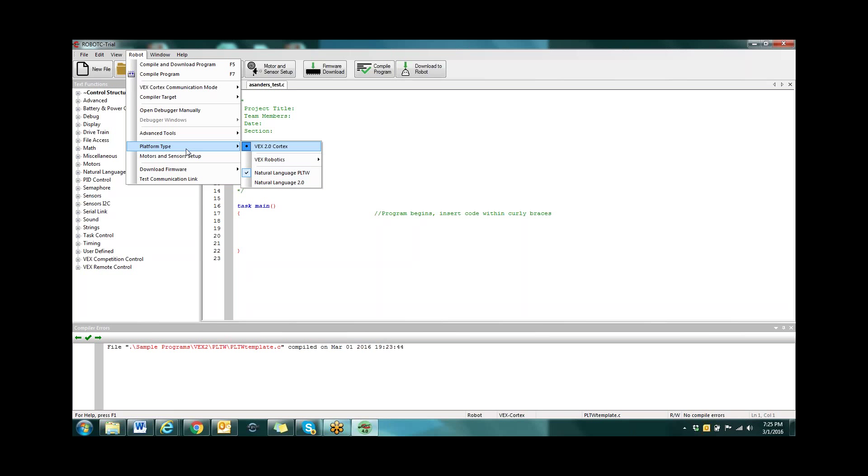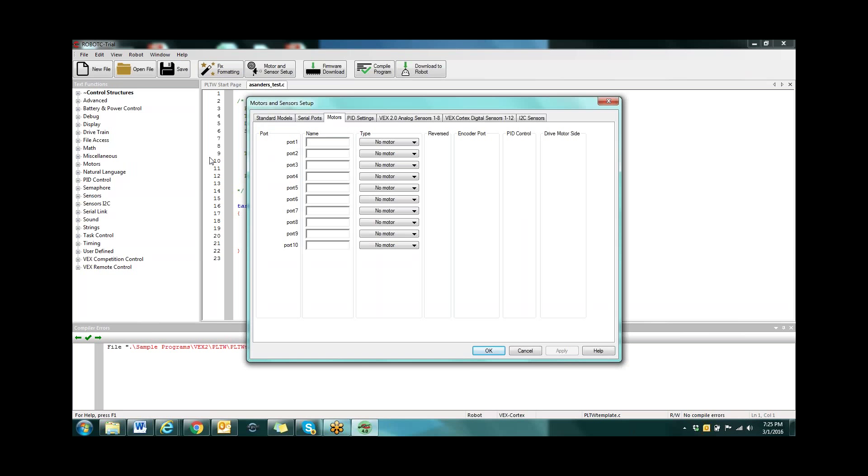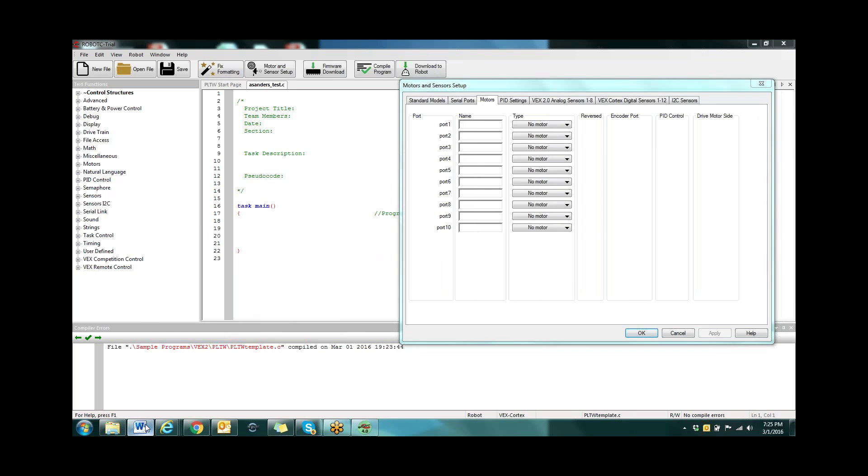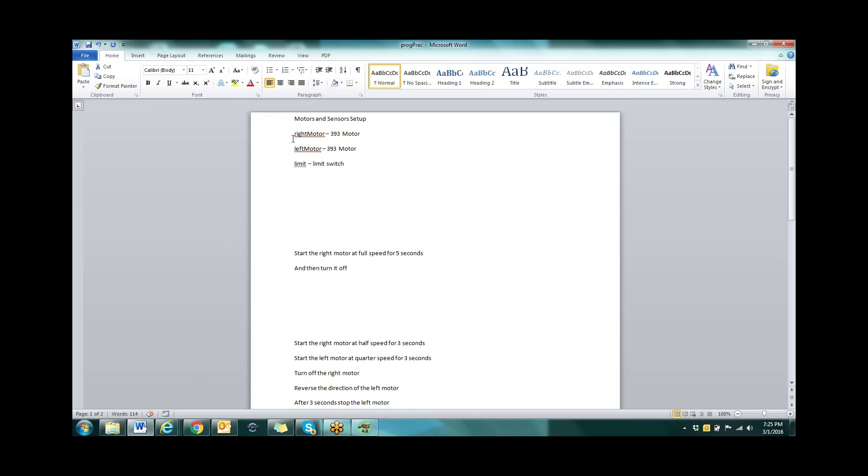The last thing we need to do is set up our motors and sensors. You can access this underneath 'robot' or on your desktop — there's a motors and sensors tab there as well. We're going to enter in a few things so that when you're practicing, we can all use the same names for the motors. We'll use the same names the students will use through 3-1-1 through 3-1-6.